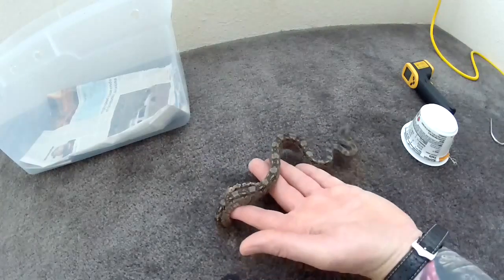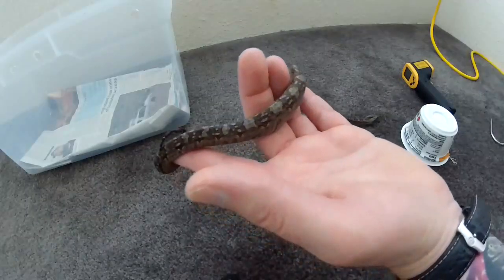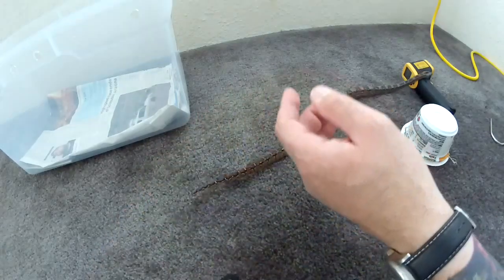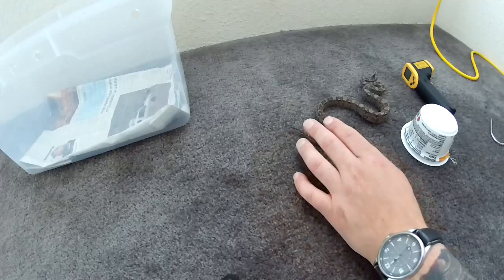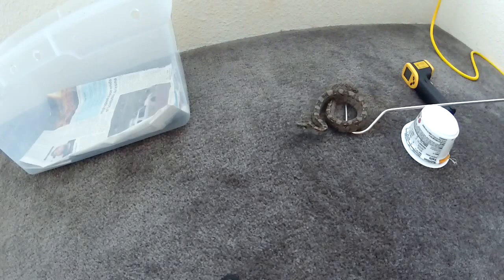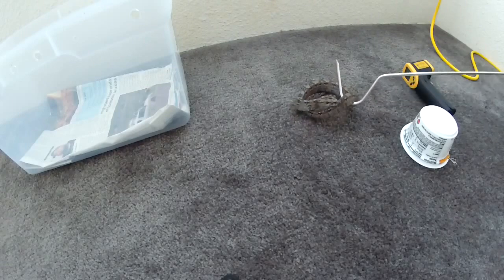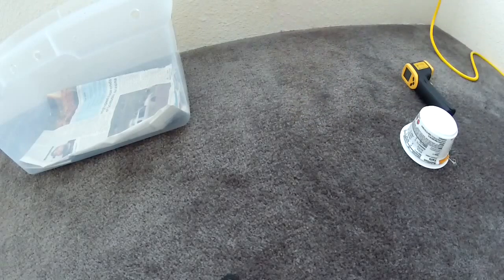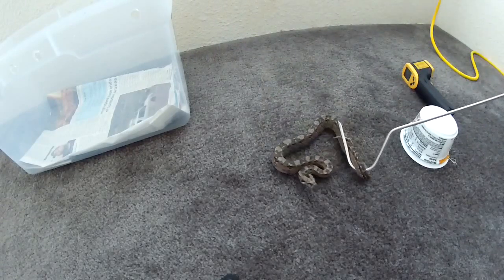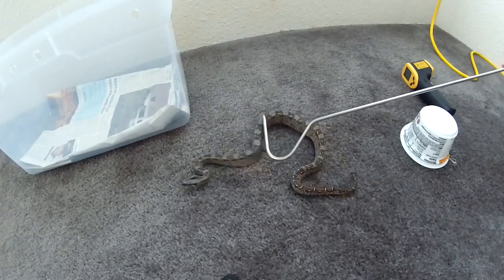They're not too picky about substrate — just keep them with a hide, proper temperatures, and feeling safe and secure. In this video I'm handling them for the second time. This is a female — she's a little more aggressive than the male. You can see her body posture: she's cocked back, ready to go. The male is a little easier — I'm just nudging them around with the hook, trying to keep them on the ground as much as possible while getting my hands on them.